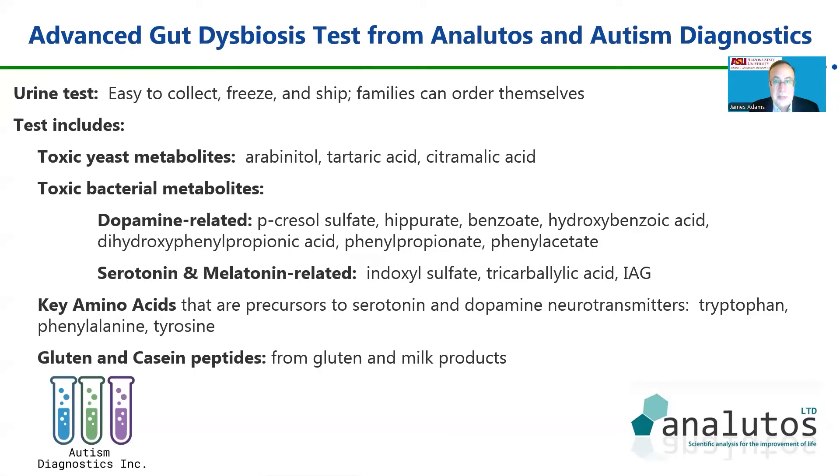What is this advanced gut dysbiosis test? It's a simple urine test — easy to collect, freeze, and ship. Families can order it themselves without a doctor's prescription. The test includes measurements for toxic metabolites of yeast, including arabinitol, tartaric acid, and citromalic acid. It also tests for the most common bacterial metabolites, which fall into two categories: those that are dopamine-related, and those that are serotonin and melatonin-related. It also tests for key amino acid precursors to serotonin and dopamine neurotransmitters: tryptophan, phenylalanine, and tyrosine.